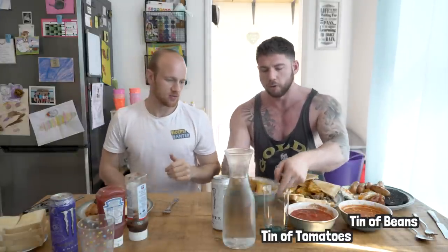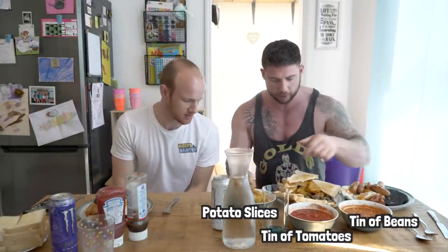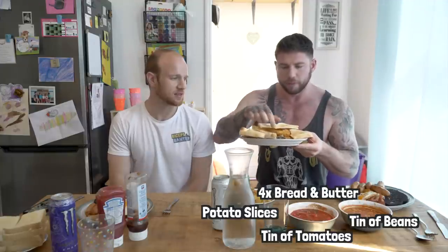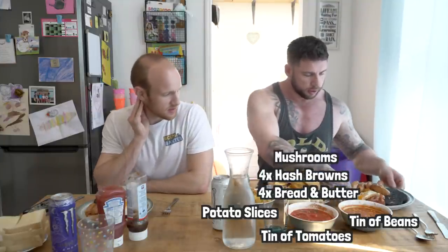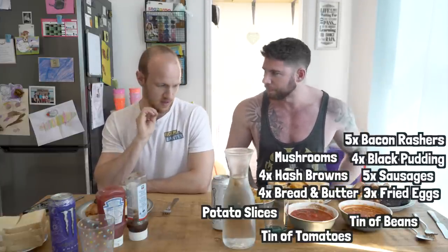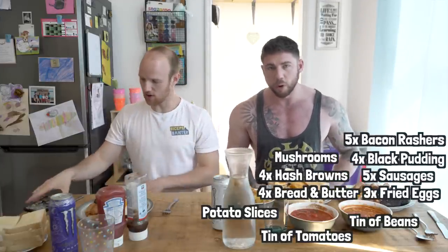We've got 25 minutes to do this, which includes a full tin of baked beans, a full tin of chopped tomatoes, 400 grams of crispy fried potatoes, 4 slices of bread and butter, 4 hash browns, a full packet of mushrooms, 3 fried eggs, 5 sausages, 4 big black puddings, and 5 bacon underneath — and you've got 25 minutes to do that in. 25 minutes, which is a push.